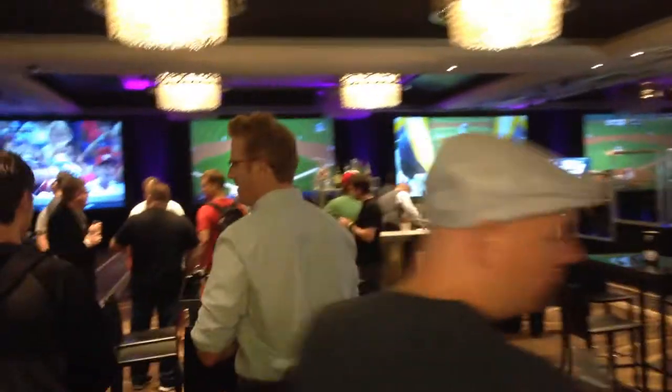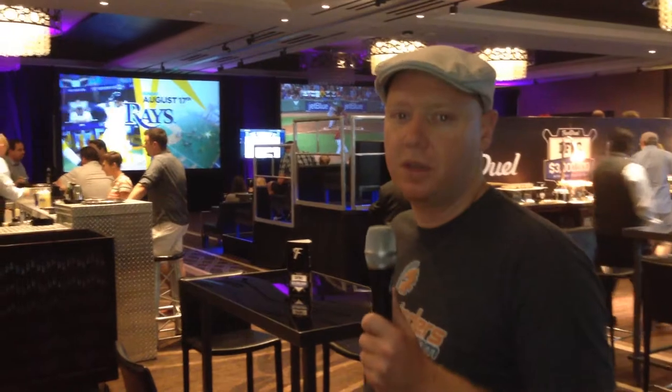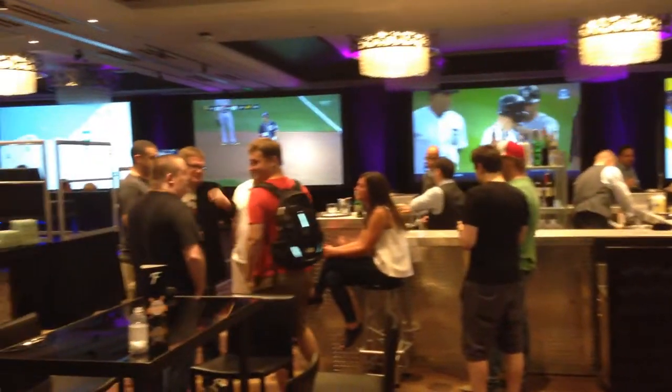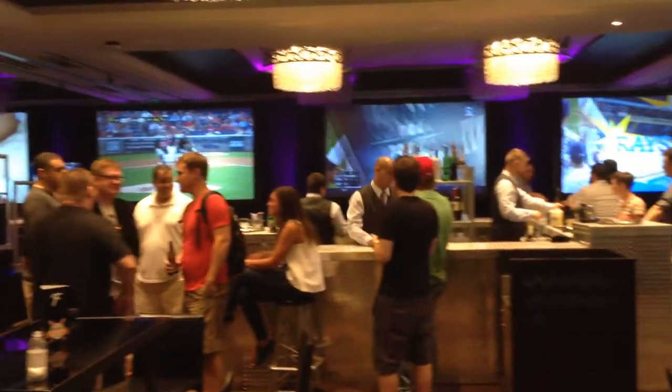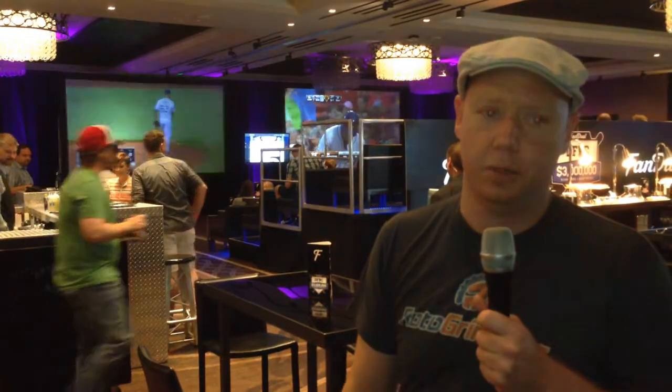And you walk in. The first thing that you notice here is a bank of five big screens with five different games, right in the middle of this entire ballroom that they have rented out. You've got a bar sitting right in the middle — open bar, top shelf, all good stuff. And then of course food spreads on each side. We'll talk about those in just a little bit.